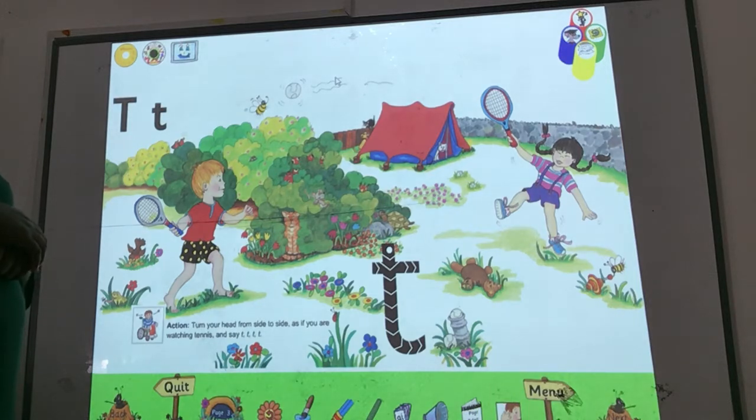Now, Tom and Tamiko are outside, pretending to be the tennis players at the match. They hit the tennis ball to each other. T-t-t-t. Some animals among the tulips are watching them play. They turn their heads from side to side, watching the ball, just like the crowd in the match.